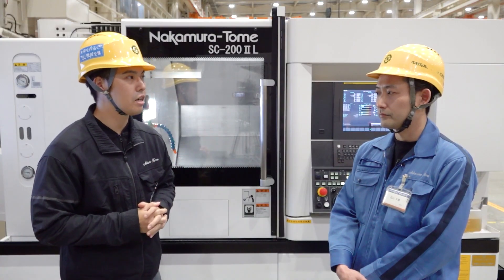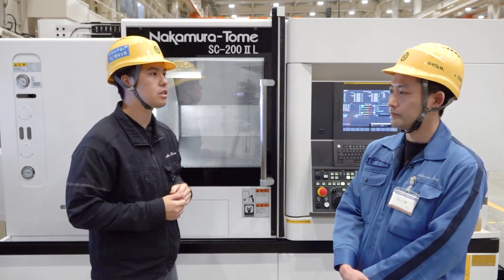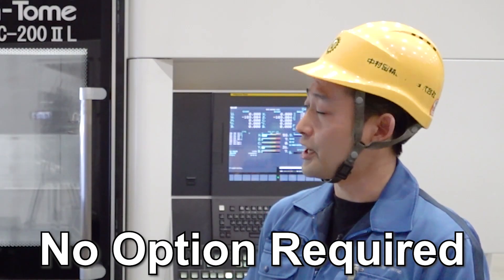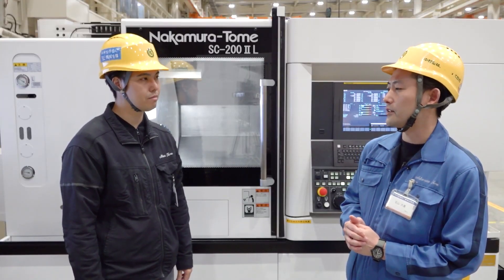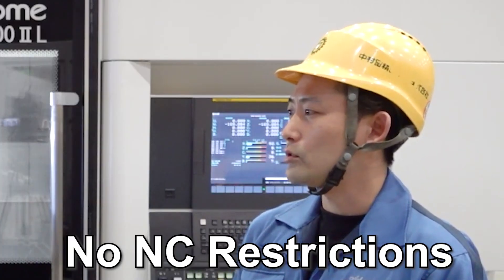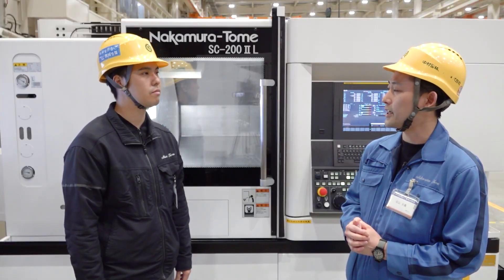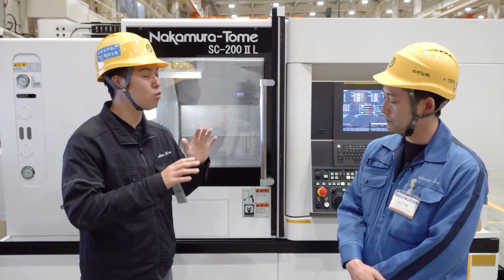Oscillation cutting requires an NC option to apply it. How is Triangle Cut? The Triangle Cut method does not use a dedicated option — it is a chip-breaking processing method that can be handled only by the cutting edge motion. There are no restrictions on the NC that can be installed, and it can be used by many customers. That makes it easy to apply to many machines.